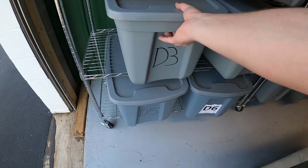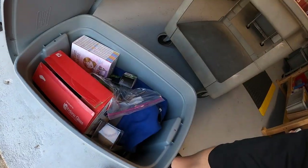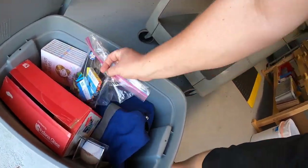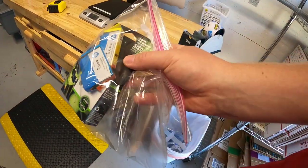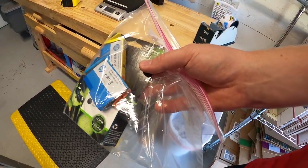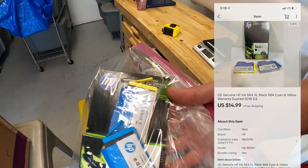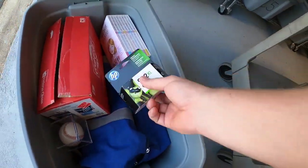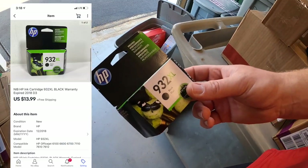Over at D3, I sold quite a few things. First is some printer ink — 564 XL black, plus cyan and yellow. I've got $2 into all of these, and they sold for $14.99 free shipping. That ink is going out to Melissa — thank you for the business. I also sold another pack of ink, 932 XL, with a dollar into it, sold for $13.99 free shipping.